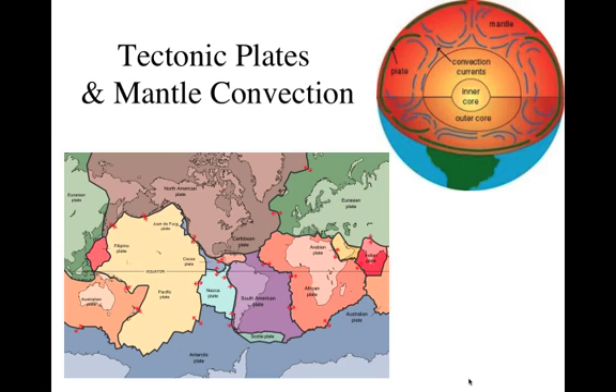Hello, and welcome to our notes on tectonic plates and mantle convection. Remember, you can stop, pause, and rewind this video as much or as little as you need to in order to really understand the concepts that we're covering. I do make all of the end of lesson quizzes based on the notes, so please take very thorough notes and make sure you understand the information before moving on. If you have any questions, please come and ask me.